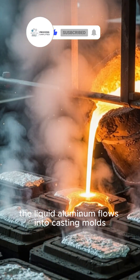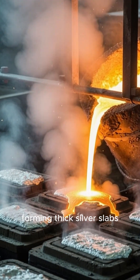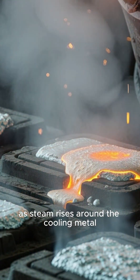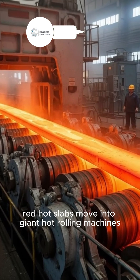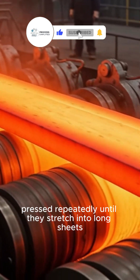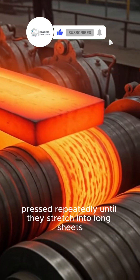The liquid aluminum flows into casting molds, forming thick silver slabs as steam rises around the cooling metal. Red hot slabs move into giant hot rolling machines, pressed repeatedly until they stretch into long sheets.